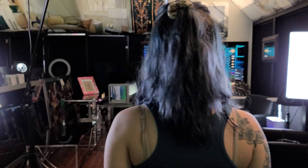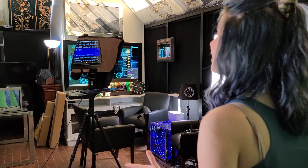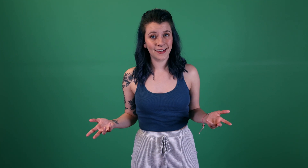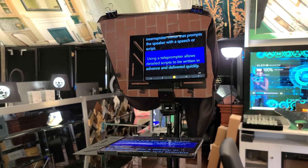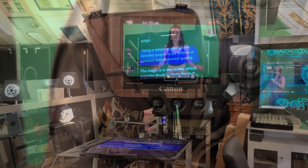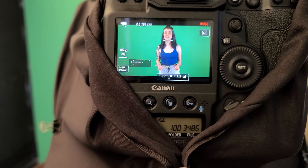Now a message from our sponsors — us. A lot of you have been asking how we make our videos. The magic happens in front of our chroma key green screen. A teleprompter, also known as an auto cue, is an anti-reflective beam splitter mirror that prompts a speaker with a speech or script. Using a teleprompter allows detailed scripts to be written in advance and delivered quickly. The magic is in the mirror, which provides flawless clarity for the camera to record through. Because the notes are in front of the camera lens, there's direct eye contact with our audience.